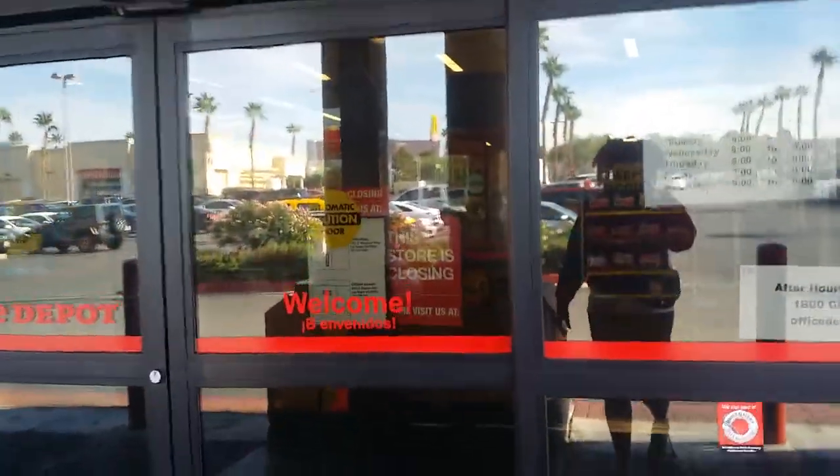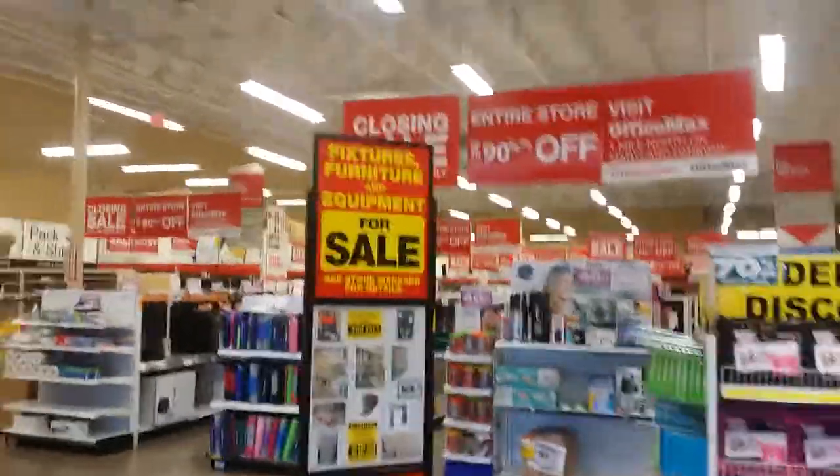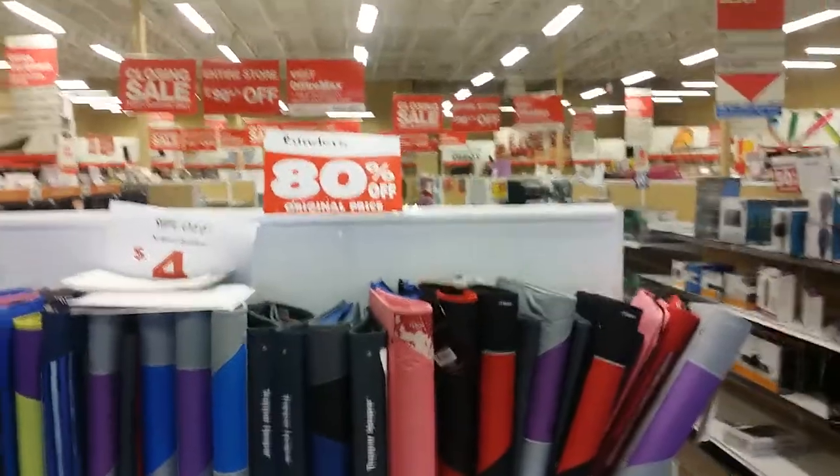The store is closing and like I said it is up to 90% off. The first thing I did when I walked in the door is I saw right here which is 80% off. Which is really amazing for all you couponers, newbies or whoever. I don't use folders but if you need a folder, these are 80% off. So that's not too bad.